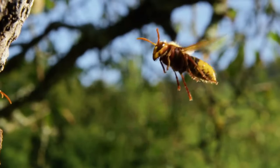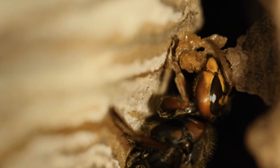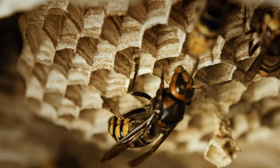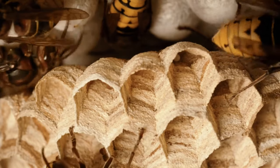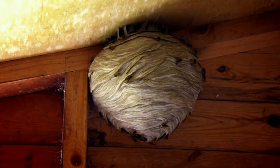Massive hornet nest. Wasps are known for constructing their nests using chewed-up plant fibers, creating intricate papery structures that might seem limited by their tiny mouthparts. However, a video posted by a fearless exterminator from Louisiana reveals the incredible scale these wasp cities can reach, and their reaction to disturbances is far from pleasant.